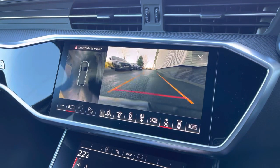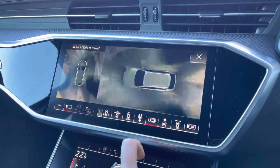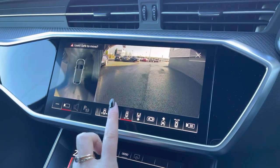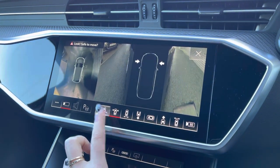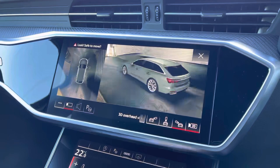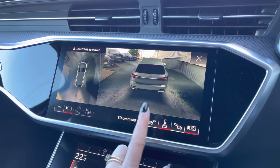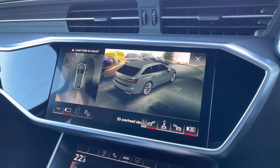We also have access to the navigation and the 360 degree parking cameras. This makes reversing and manoeuvring much easier as all blind spots around the vehicle are exposed. We even have access to the 3D bird's eye view of the vehicle.